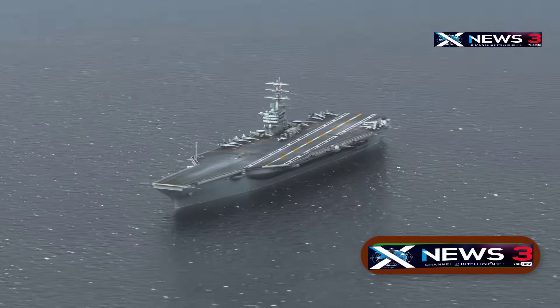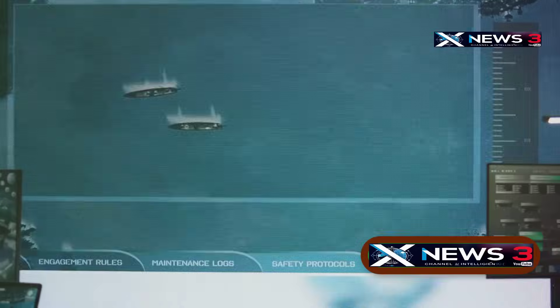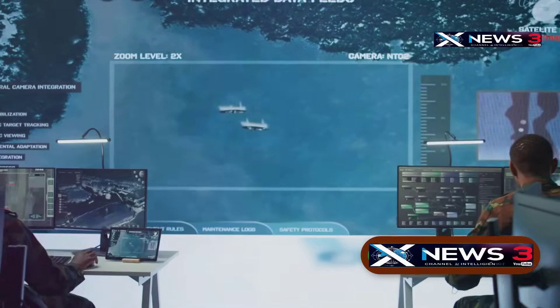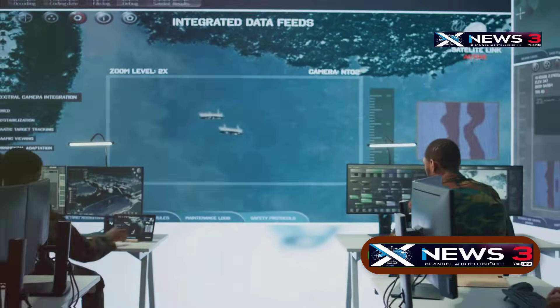That's what gives the Ford its advantage. But challenges remain. The big question is: can the Navy turn all this power into real battlefield dominance quickly enough to deal with the fast-changing threats out there?